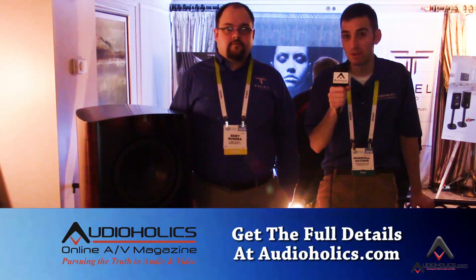Hello Audioholics, we are back at CES 2016. I'm here with Rory Bushka from Teal Audio, and we are going to be taking a look at what appears to be quite the monster sub. Rory, give us the rundown on this.